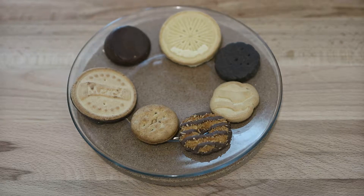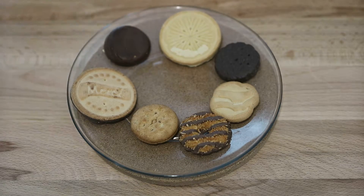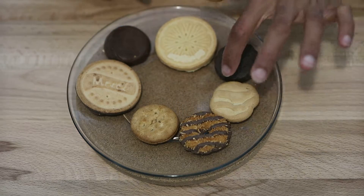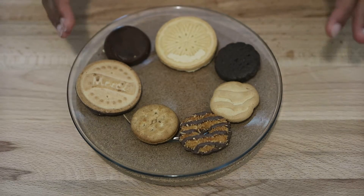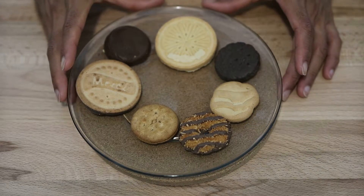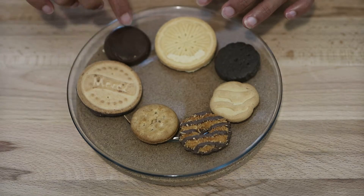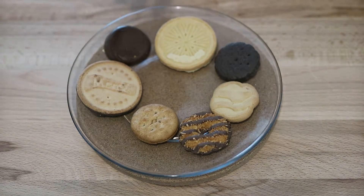And then the Peanut Butter Patties — a crispy vanilla cookie layered with peanut butter and covered with a chocolatey coating. So those are the seven different cookies. I'm going to break each one in half so you can see the cross section. This one is about a two-inch by two-inch cookie, to give you a sense of the size.